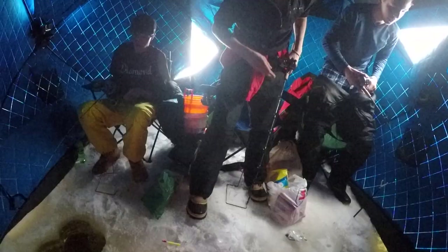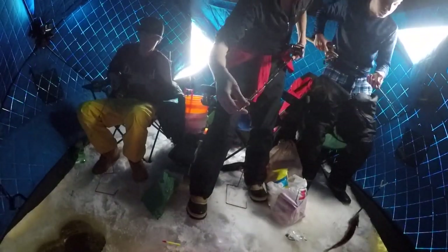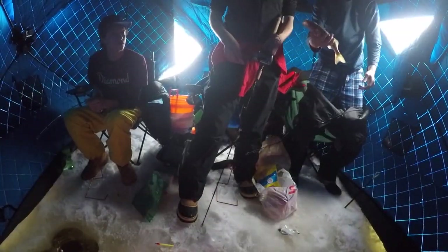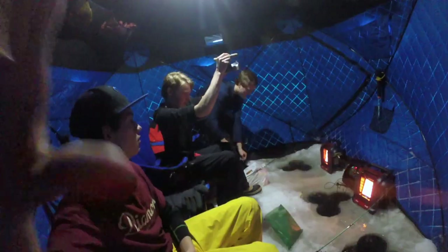Oh it's a walleye! I just got this guy — he's a little small but I think he's a good eater size. He'll be good for dinner tonight since we don't want to buy food.